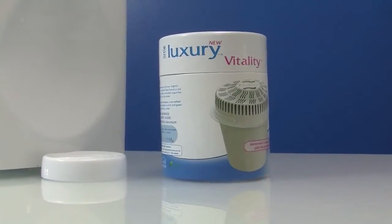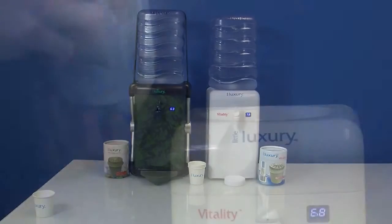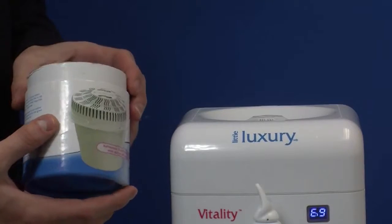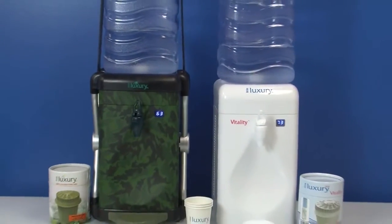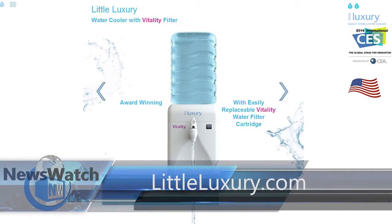The filters are clinically tested and last around three to four months, and can filter around 100 to 130 gallons before needing to be replaced. It's also very simple to change the filters and refill. The classic indoor model starts at $99 and the extreme outdoor series is $129. It'll be available from several retailers in April, or you can take advantage of a 20% off advance order on LittleLuxury.com.